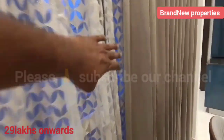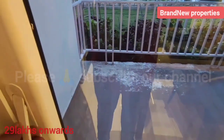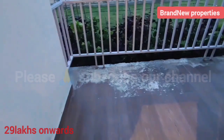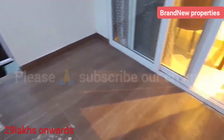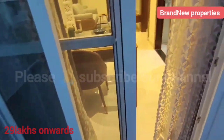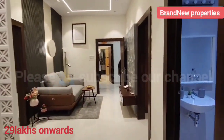There are two clubhouses in this project. One clubhouse is 50,000 SFT, and there is 81% ventilation and light throughout the project.